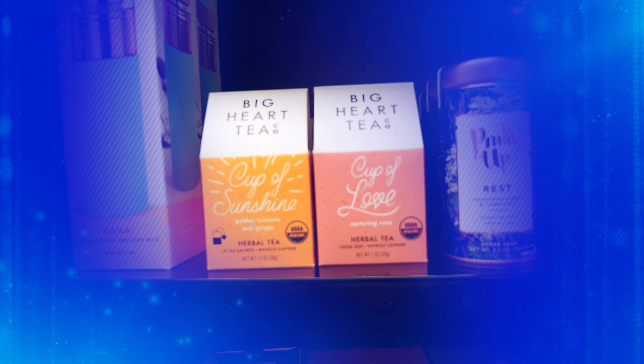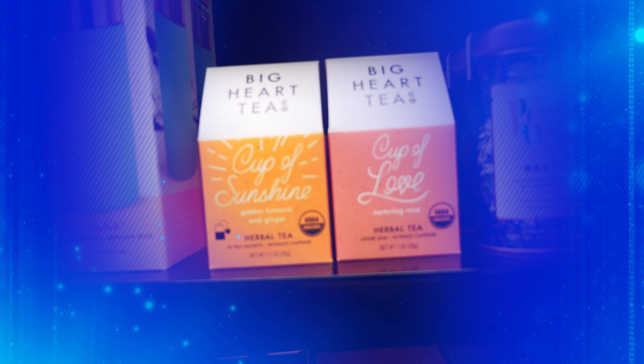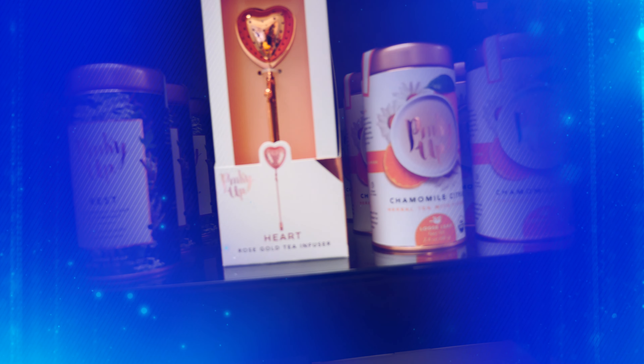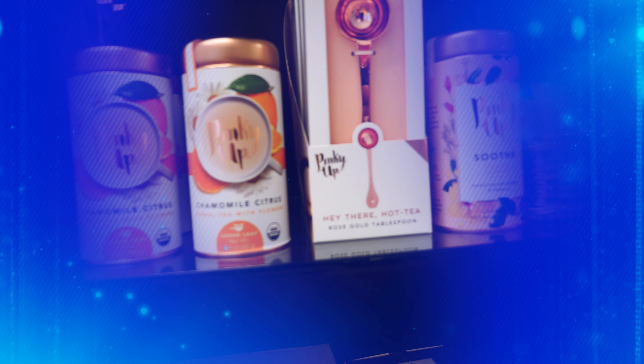We carry a variety of herbal teas. We have bagged tea or loose leaf, and there's lots of flavor in the Pinky Up, so that's why we choose to get those if you like flavoring your tea. It's very flavorful and it's just delicious.